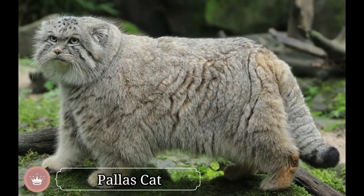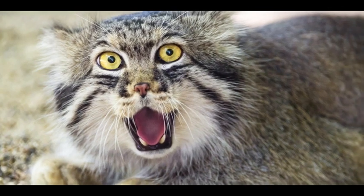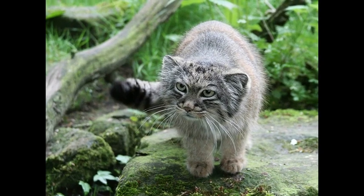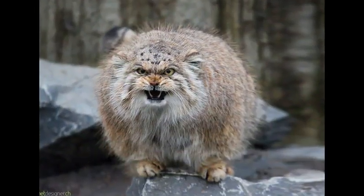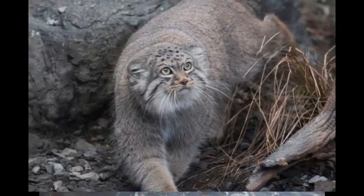Pallas Cat is a small wild cat that lives in the grasslands and steppes of Central Asia. The most noticeable feature of Pallas Cats is their long, beautiful coat. In fact, this species is only the size of a domestic cat, but in their long coat, Pallas Cats look bigger. Both the length and color of the coat change with the season.